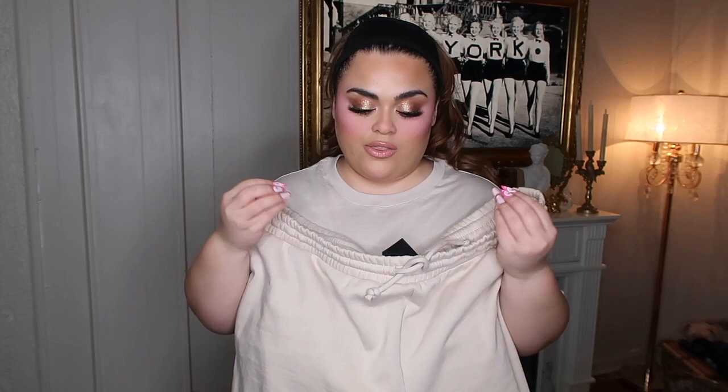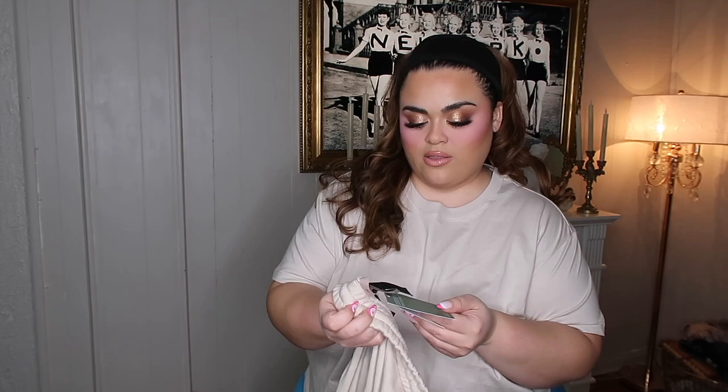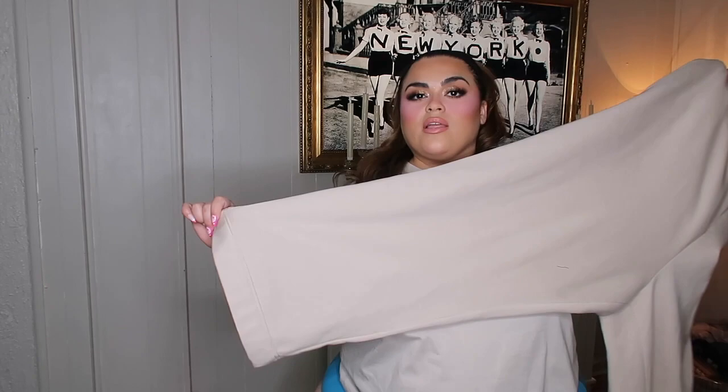It's so hard to find simple, nice sweats in plus size that are these kinds of colors — they're always like gray, black, printed, always something ridiculous. These are also a double XL and they were on sale for $24.99. I really like the fit of these as well because they're not like a super dressed-down sweat. They have a straight leg with a nice stitch at the bottom and they hit the perfect spot right at the end of my foot — I don't have to hem them at all, which is chef's kiss. These are kind of like fancier than just regular sweats.